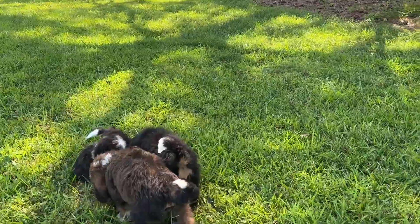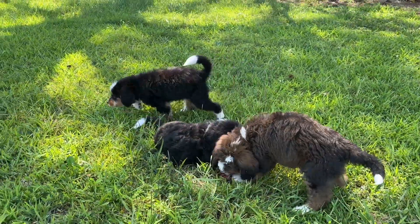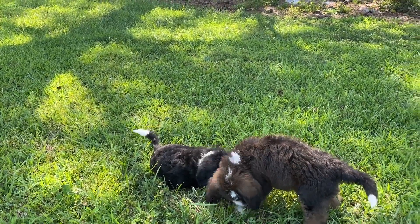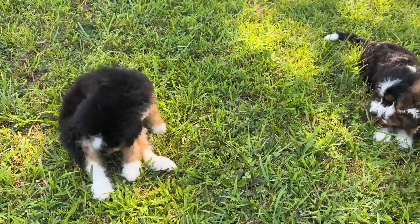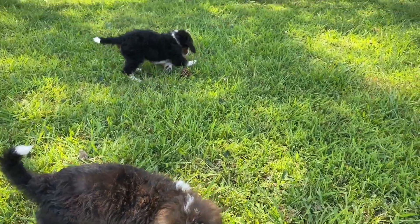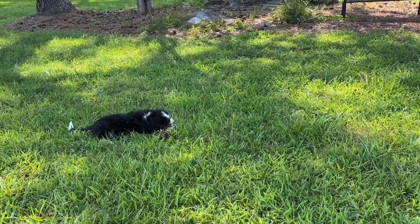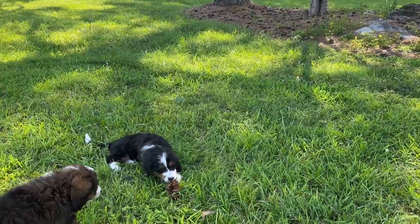We've got some pine cone wrestling going on over here. If these puppies are still with us next week, we'll have another Movie Monday so you can check in and see about these puppies. And if they've found their homes by then, if their family starts an Instagram page for them, we'll post on our page so that you can follow them that way.